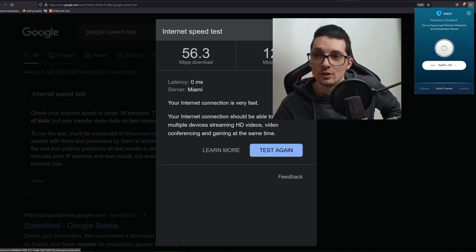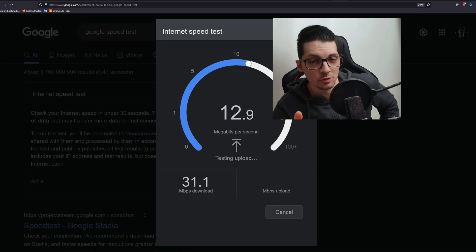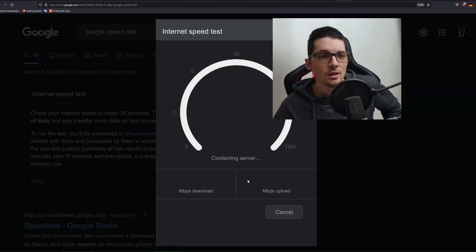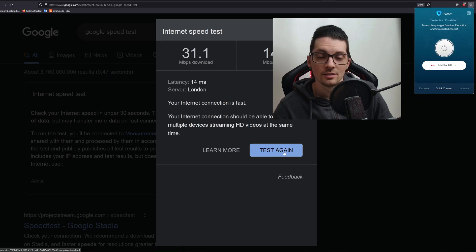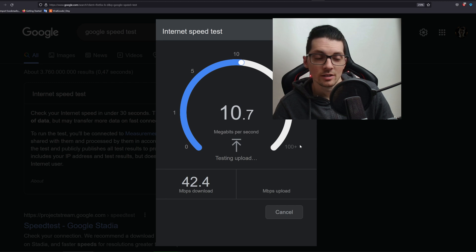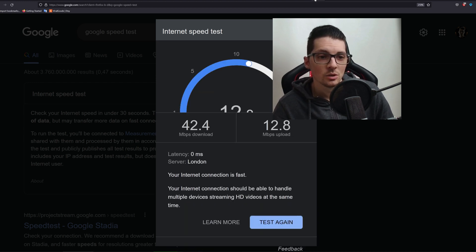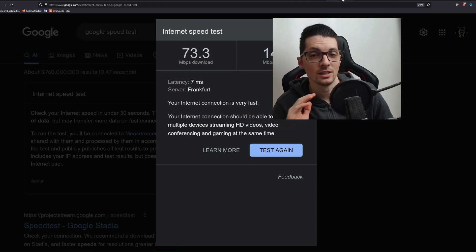If you want to stream 4K content you will need 25 Mbps, and 56 Mbps is way more than that. Let's try it with Netflix UK — a little less, but still more than enough for 4K content. Let's connect to Germany — oh my goodness, that's basically the same speed that I have, actually faster. So my speed is around 70 Mbps. With the US you'll get 50 to 60, with the UK you'll get 30 to 40. It's a fast VPN — definitely way faster than what you'll ever need for streaming.